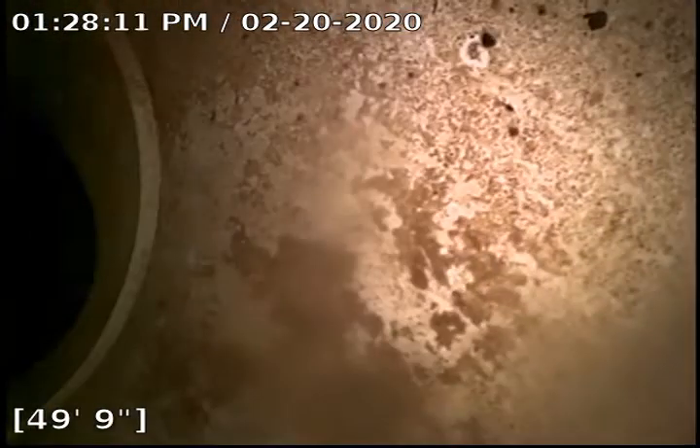Currently 50 and a half feet out. We're at city main. Start backing up here. We're on a green SDR pipe.